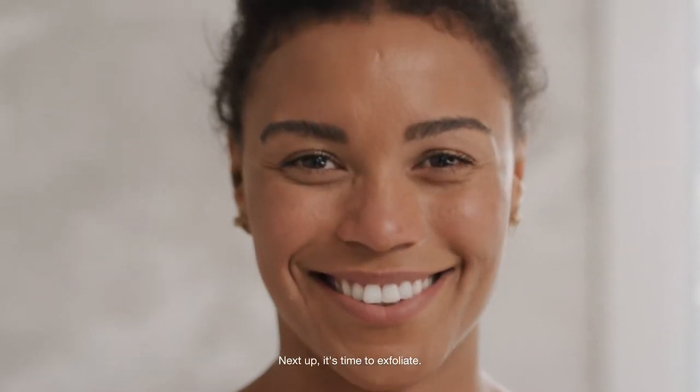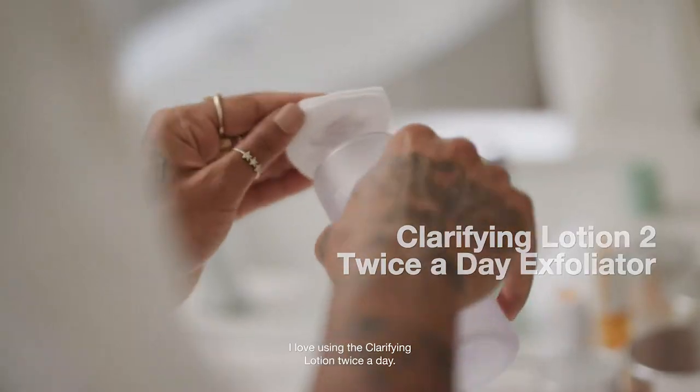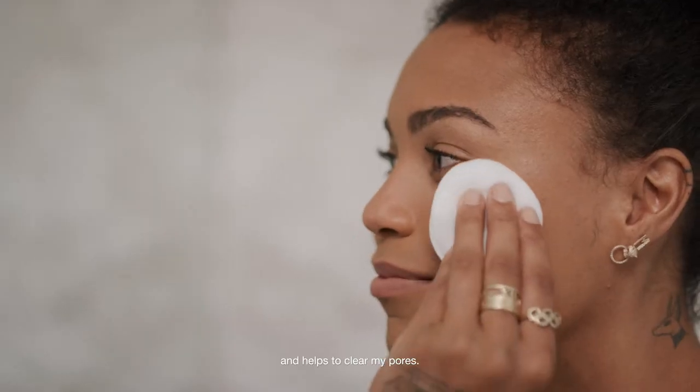Next up, it's time to exfoliate. I love using the Clarifying Lotion twice a day. It makes a huge difference sweeping away dead skin and helps to clear my pores.